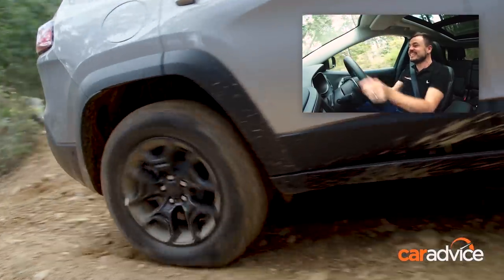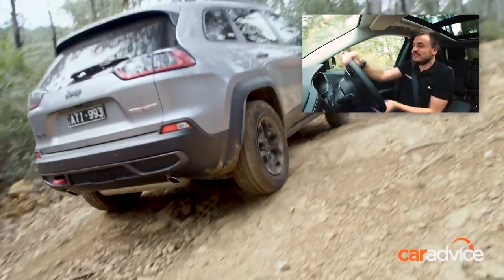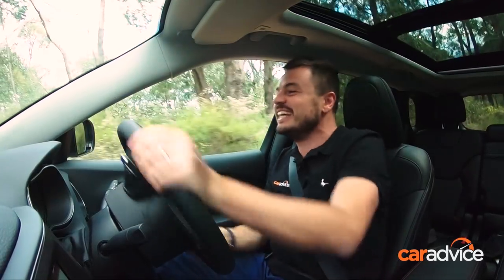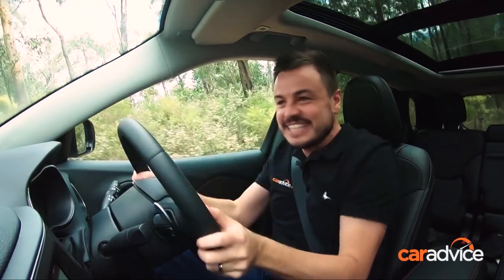This stuff here is sketchy — we are, of course, in the new Jeep Cherokee. It has an all-new design, but is it better for it?